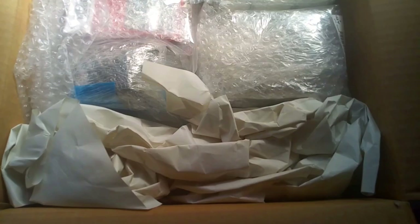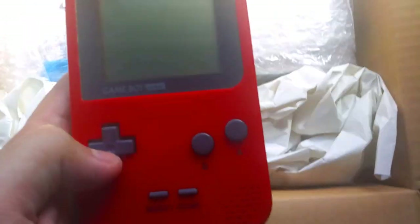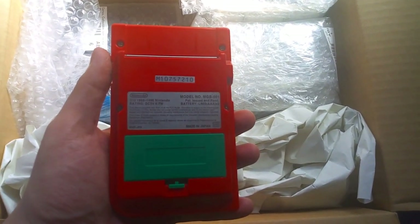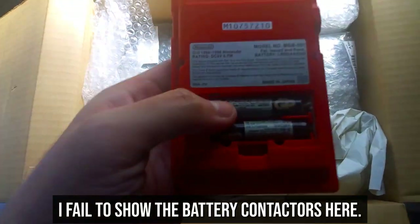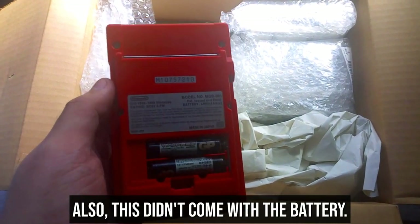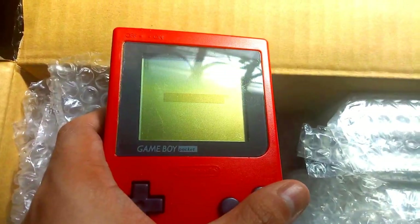The first item is this red Game Boy Pocket. It's in okay condition — there are barely any dirt or scratches, but it has a green battery cover which I plan to replace in the near future. As for the battery contactors, we want them in good shape with no acid leakage, and as you can see, this one is fine.